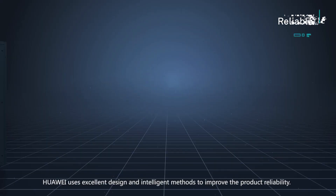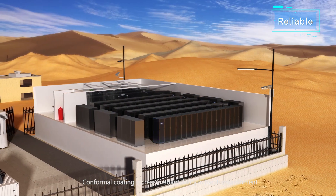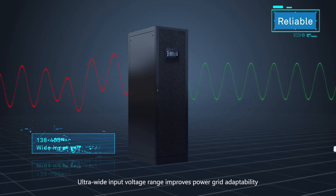Huawei uses excellent design and intelligent methods to improve product reliability. Conformal coating increases adaptability in harsh environments. Ultra-wide input voltage range improves power grid adaptability.